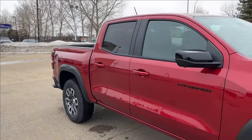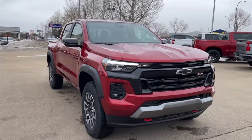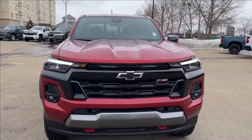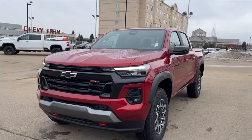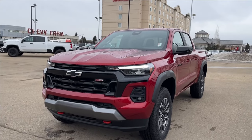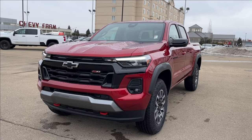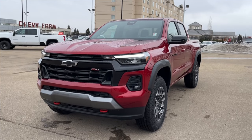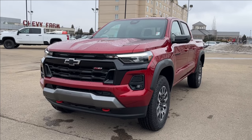Thank you so much for tuning in today here at Wolf Chevrolet as we checked out this 2024 Chevrolet Colorado Z71. It comes equipped with a 2.7-liter Turbo Max engine, built-in Wi-Fi hotspot, Amazon Alexa, trailer brake controller, Goodyear Territory all-terrain tires, tow hooks, and so much more. Thank you for watching — we hope you subscribe and we hope to see you at Wolf Chevrolet very soon.